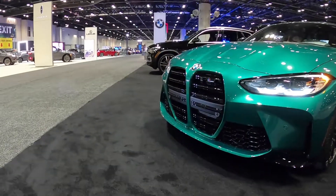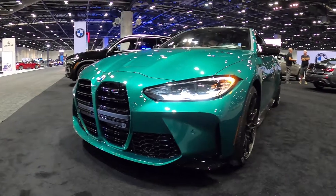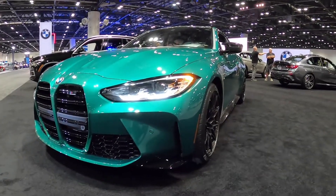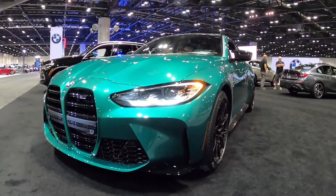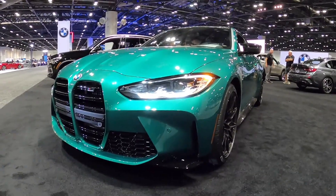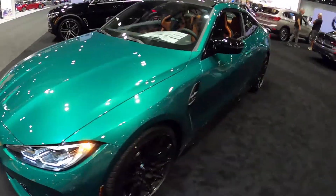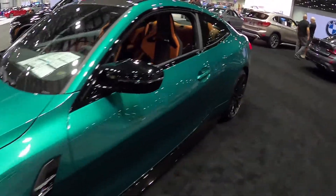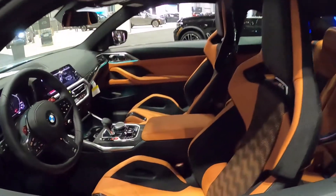All right, guys, we have here a 2022 BMW M4 — absolutely gorgeous competition model in the Isle of Man green with the Kali Lamy interior. It's a fantastic combination. I would absolutely love to get something like this, something like my friend Sean from PSI that has the same combo but on a four-door, the M3.